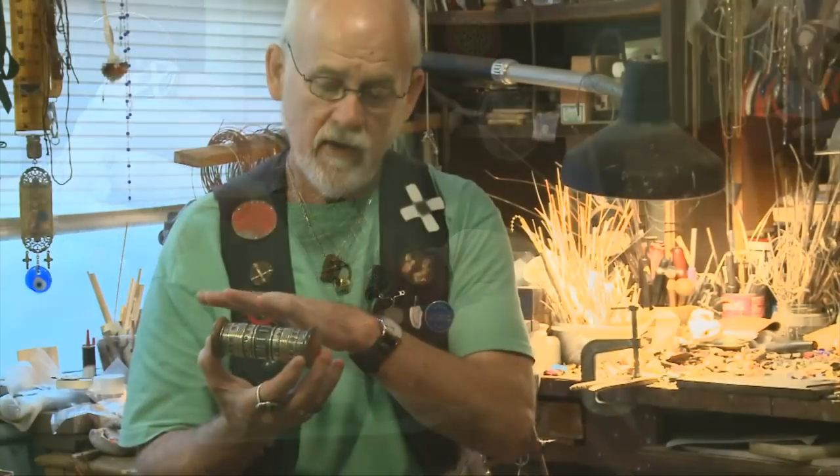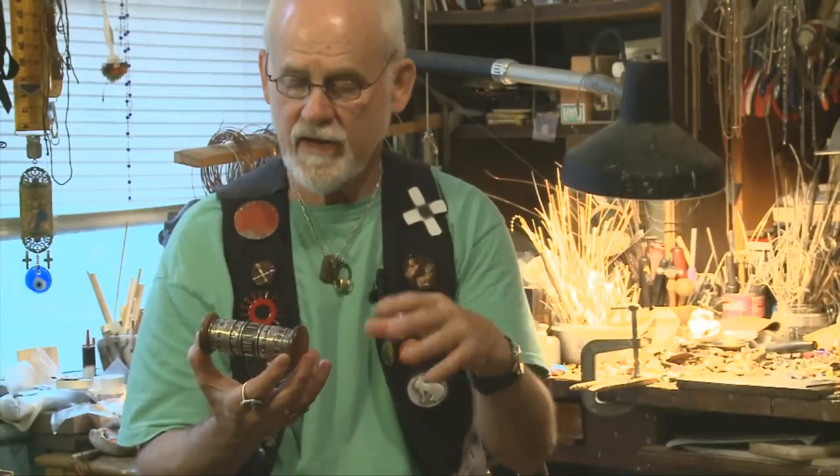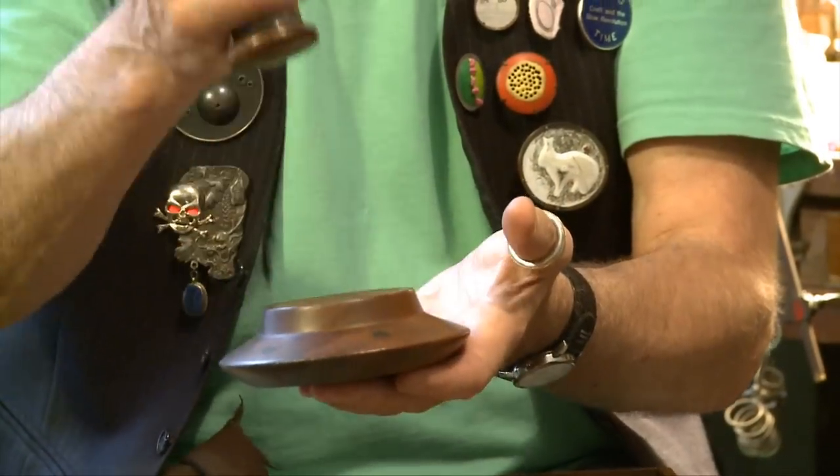It's sterling silver — all flat sheet of silver, sawed out, formed and constructed into this cylinder, hollow. It's also a part of North Carolina history of the decorative arts as well as the Arts Council.